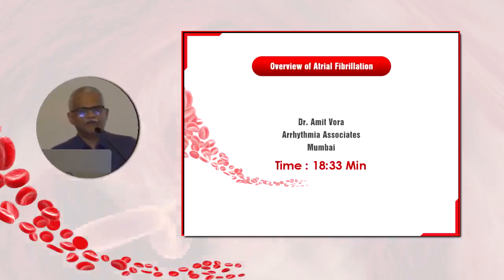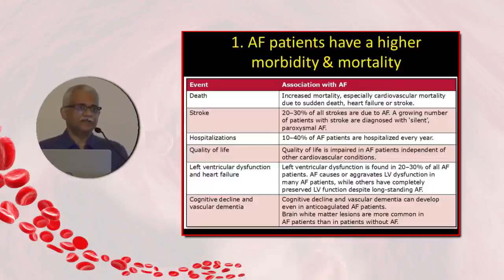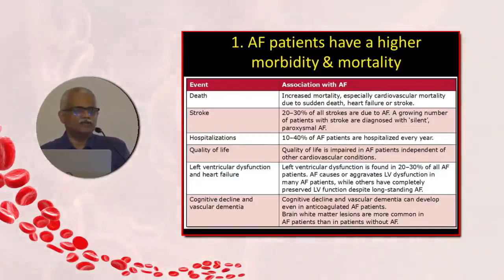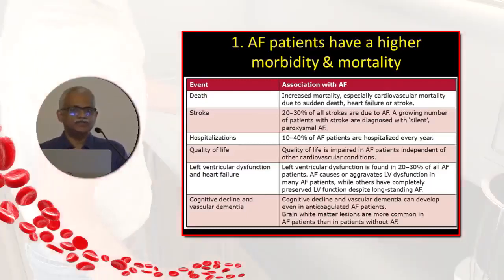AF is always thought to not be very serious, but over the years we have realized that patients with atrial fibrillation will have higher morbidity and mortality. In fact, the Framingham study over decades clearly shows that the mortality in a patient with atrial fibrillation is twice that of those who were in sinus rhythm. So AF kills.